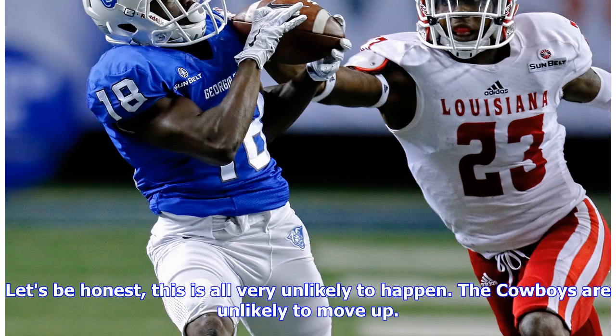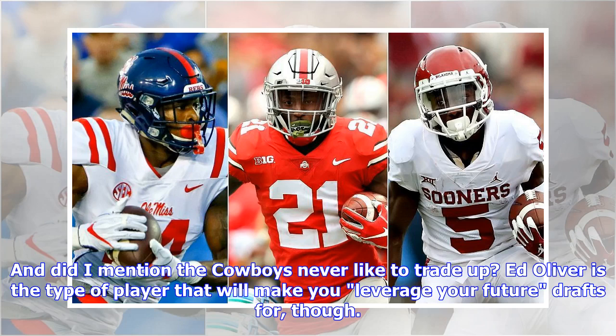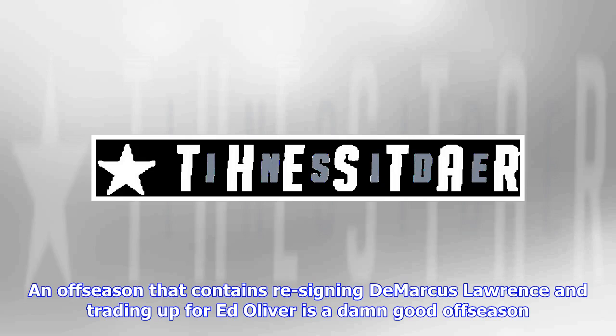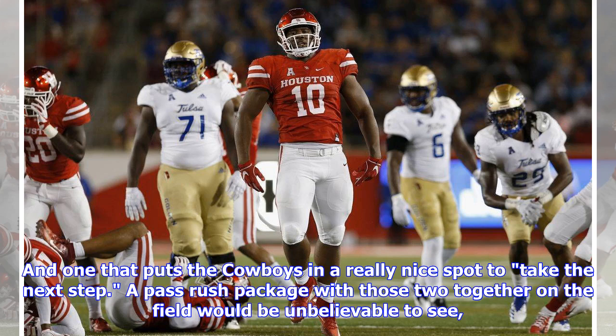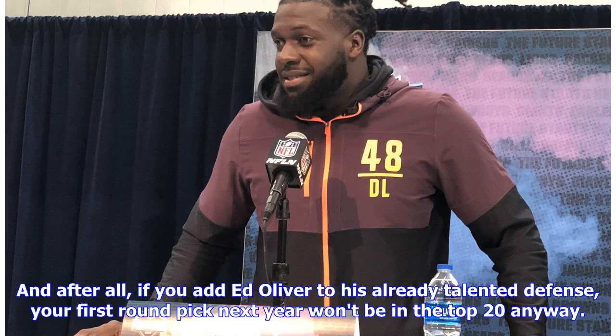Let's be honest — this is all very unlikely to happen. The Cowboys are unlikely to move up. A team like the Dolphins, who are probably targeting a quarterback, are unlikely to move back. And the Cowboys never like to trade up. Ed Oliver is the type of player that will make you leverage your future drafts for, though. An off-season that contains re-signing DeMarcus Lawrence and trading up for Ed Oliver is a damn good off-season, and one that puts the Cowboys in a really nice spot to take the next step. A pass-rush package with those two together on the field would be unbelievable. And while some have concerns about Ed Oliver's size holding up against the run in the NFL, his ability to play with leverage and penetrate gaps alleviates all potential concerns. And after all, if you add Ed Oliver to an already talented defense, your first-round pick next year won't be in the top 20 anyway.